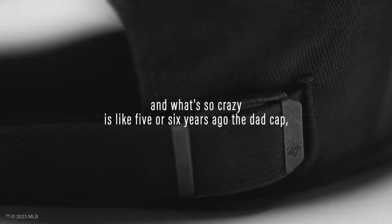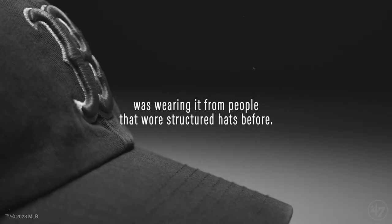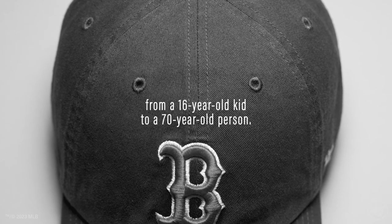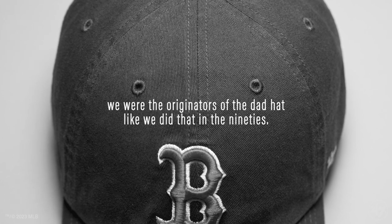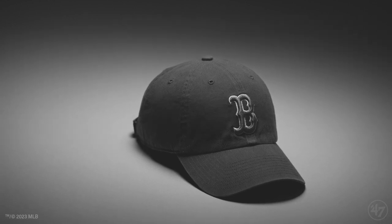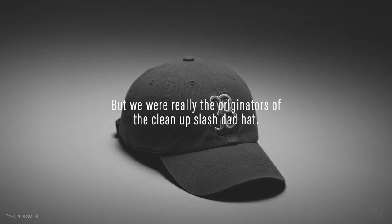What's so crazy is like five or six years ago, the dad cap had this resurgence. Everybody was wearing it — people that wore structured hats before were now wearing really relaxed hats. And it fit all the way from a 16-year-old kid to a 70-year-old person. We said, the dad hat — we were the originators of the dad hat. We did that in the 90s. We were really the originators of the cleanup slash dad hat.